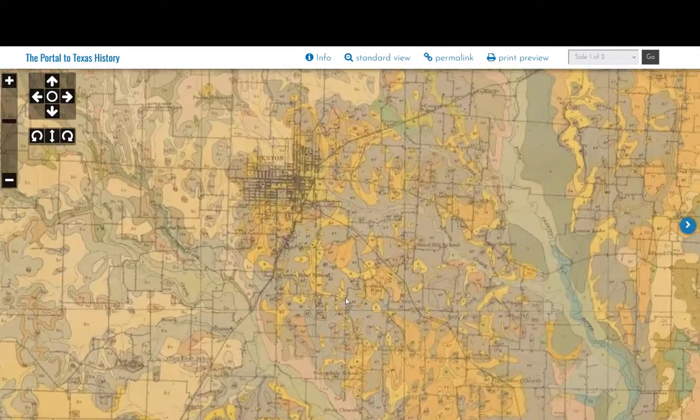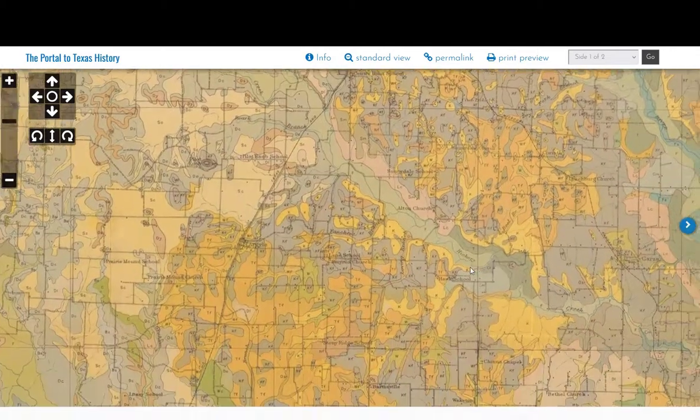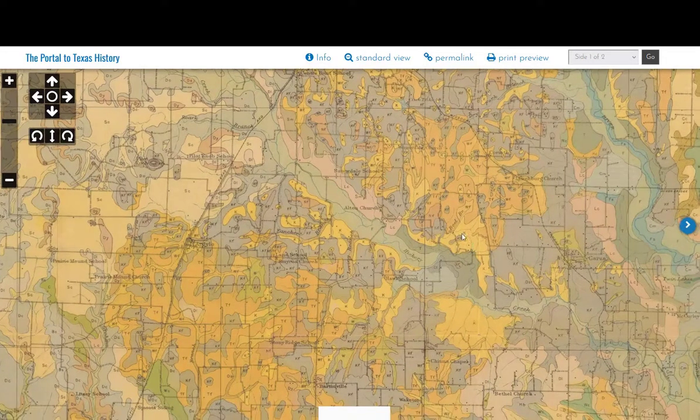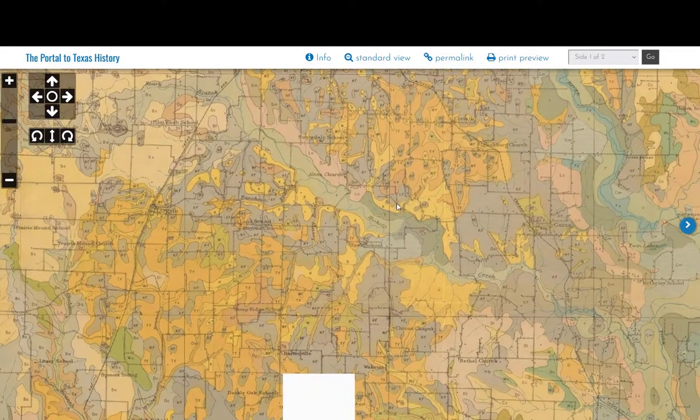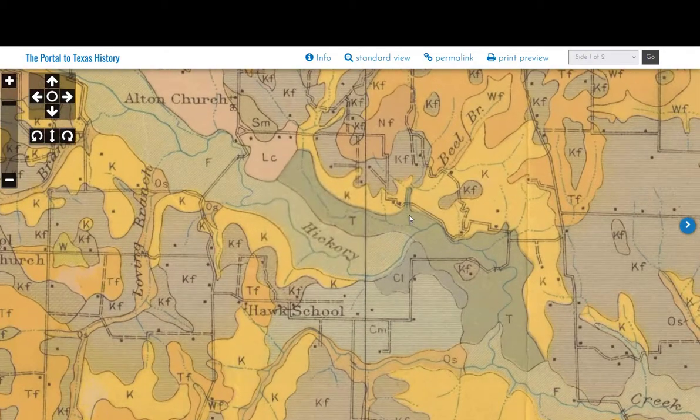Orienting on the 1918 soil map: here's Denton, here's the Missouri-Kansas-Texas line, here's Alton, and here's Hickory Creek — but there is no longer a Hickory area. There's no longer a little place there. I believe it might be the area I'm indicating with my mouse, but other than that, it is gone.